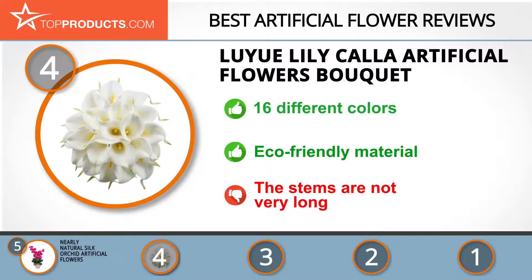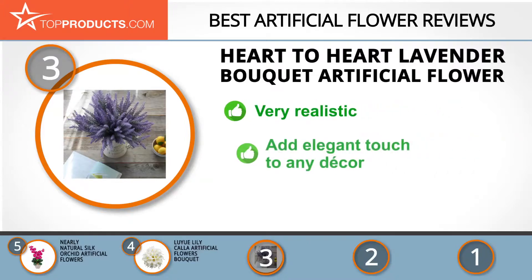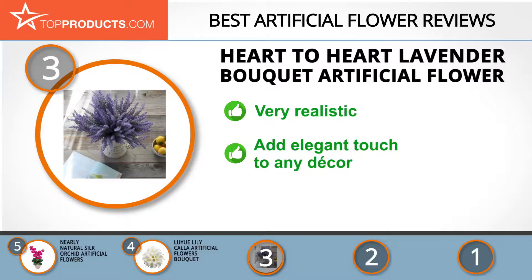At number three we have the Heart to Heart lavender bouquet artificial flower — a great choice for people looking for an artificial flower with lots of features. Heart to Heart is dedicated to bringing style and elegance into people's homes. This bouquet contains eight purple lavender flowers that look very realistic and add an elegant touch to any home, wedding, or party decor. They don't come with a vase, but that's probably a good thing as you get to choose how to present them.